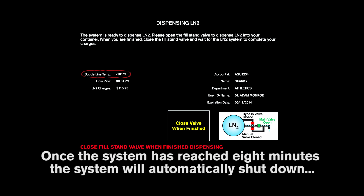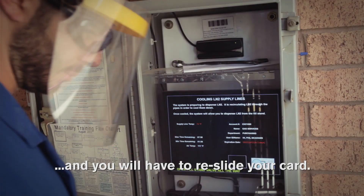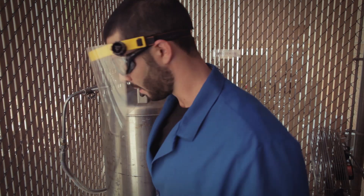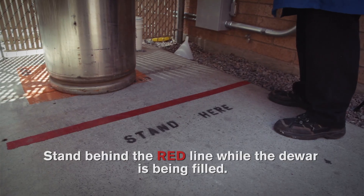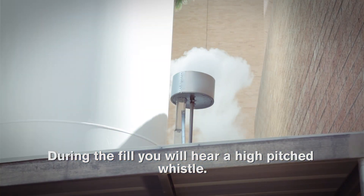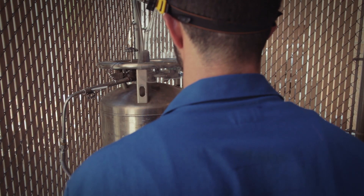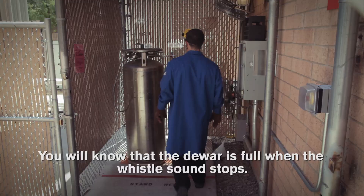Once the system has reached 8 minutes, the system will automatically shut down and you will need to re-slide your card. Stand behind the red line while the dewar is being filled. During the fill, you will hear a high-pitched whistle. You will know that the dewar is full when the whistle sound stops.